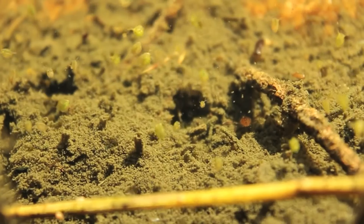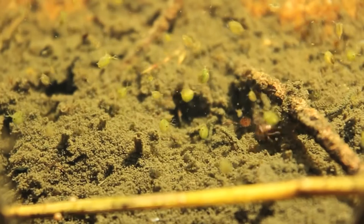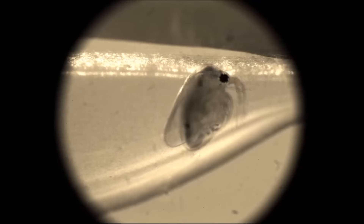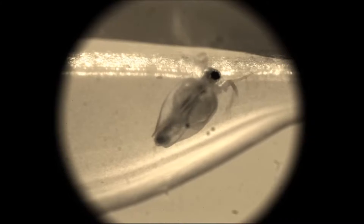Resting eggs may drift with the water, disperse with the wind, or travel with animals like birds. They can pass unharmed through the digestive tracts of fish. Hatching may be delayed for many years depending on environmental conditions.